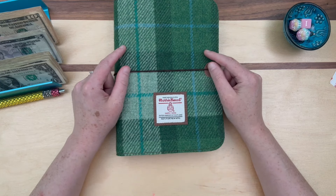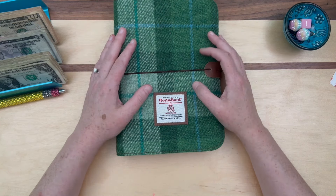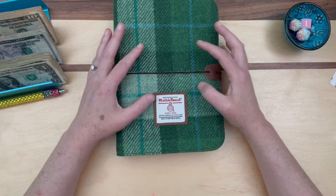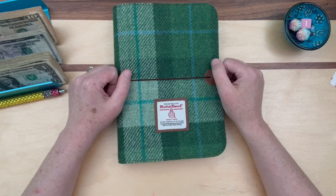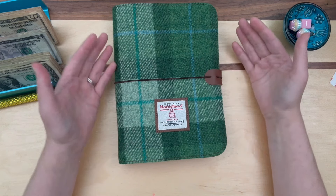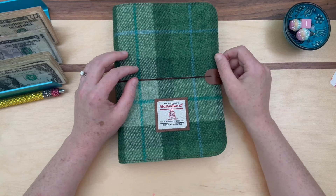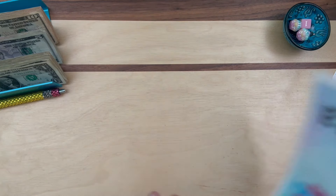Max had a final project for his Middle Eastern class — he made baklava and brought it in today. For Addie's class, the teacher said they were going to take a field trip to the library to watch the seniors give their Middle Eastern presentations. So Addie got to see her brother's presentation, which I think is so cool. Max left a piece of baklava for me and Matt at home as well.